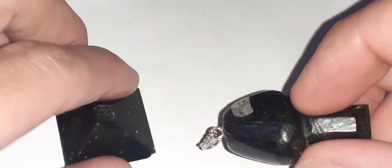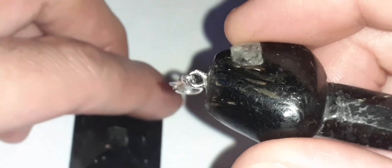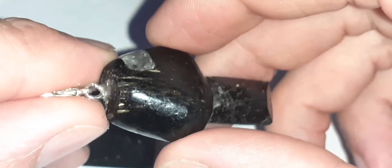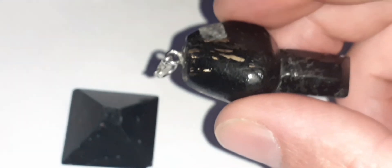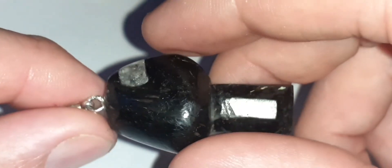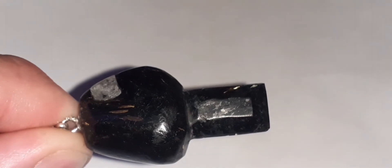I hope this short video has served you well. If you have any other questions, please ask. I've ordered another nuummite stone because I really like them, and I'm going to make it into a little pendant by drilling the top. I might do a video showing the process using a Dremel and drill bit, similar to my earlier pendant-making video. Thanks very much, and I hope to see you again with my next video.